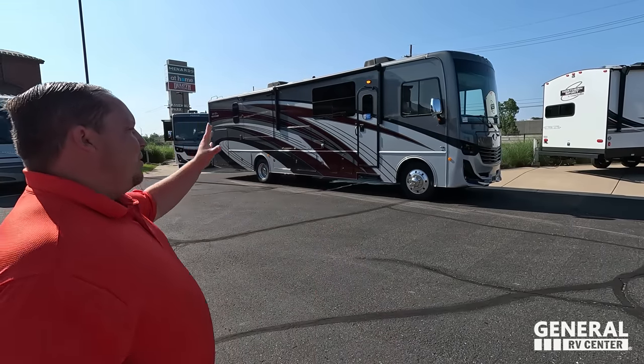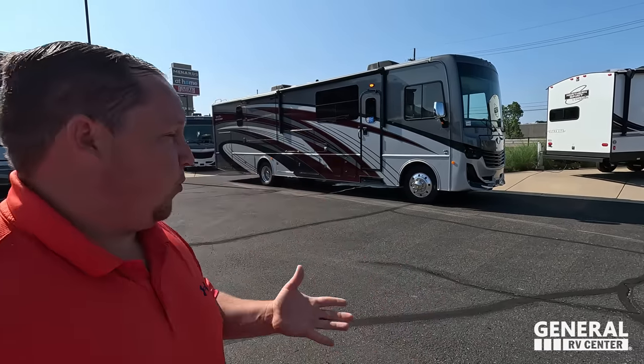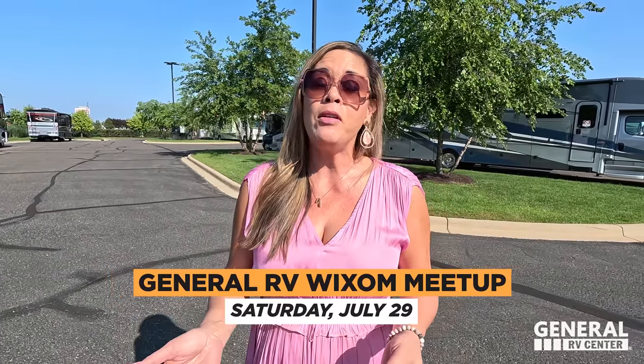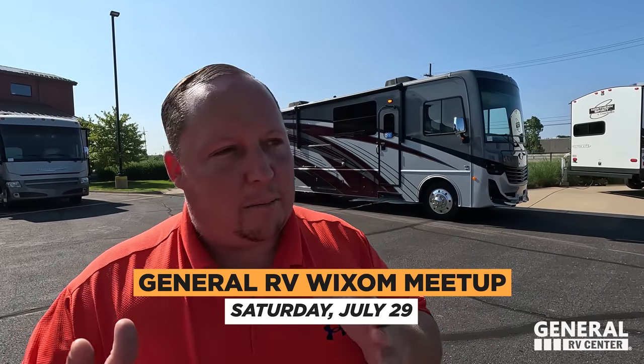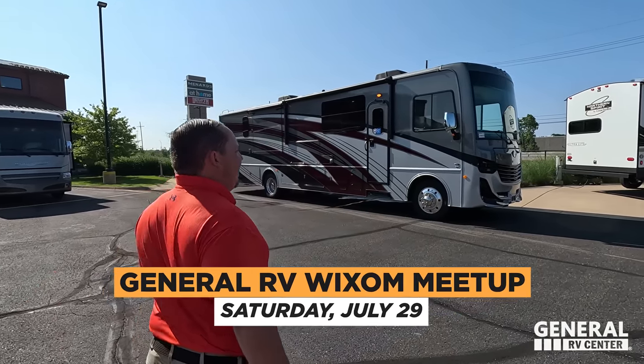Welcome back to another video. We are super excited — this is a complete game changer when it comes to the Class A gas motorhome. Say hi to Andrea! We're in Wixom and we're super excited to be here. Saturday, July 29th, we will be having a meet and greet here at the Wixom store. Come by and see us — it's going to be a lot of fun with food and other things going on. Even if you're not looking to buy, come on down and say hi. We'd love to meet each and every one of you. Let's begin!